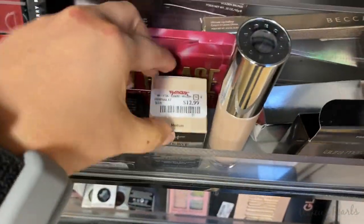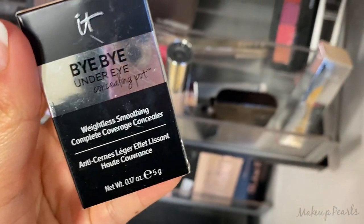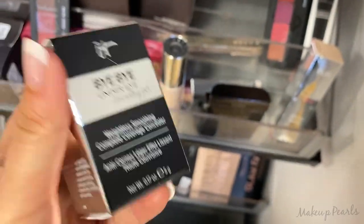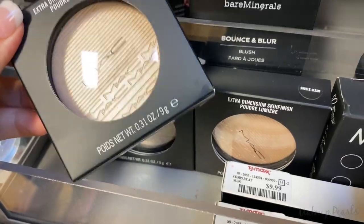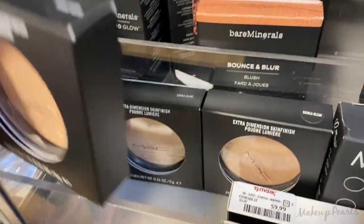This is a pearl look going for $12.99. The IT Cosmetics Weightless Soothing Complete Coverage Concealer is one I probably haven't seen before — this is awesome. I found more Double Gleam from MAC, which is a highlight I really enjoy, going for $16.99.